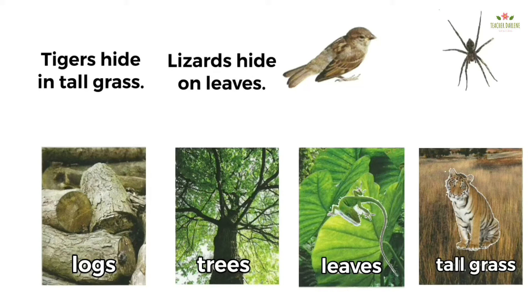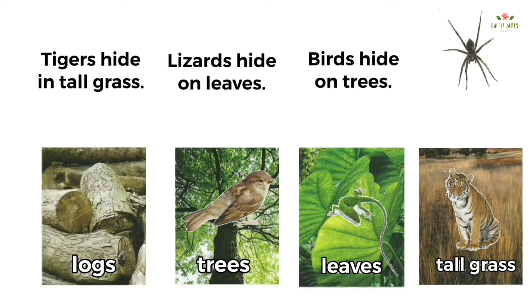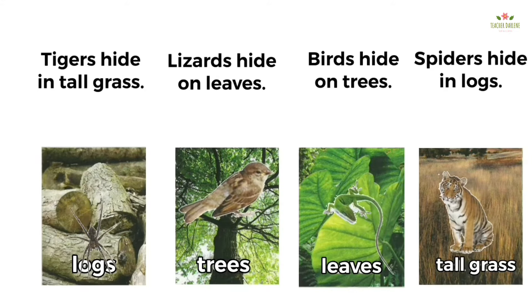Where do birds hide? Birds hide on trees. Where do spiders hide? Spiders hide in logs.